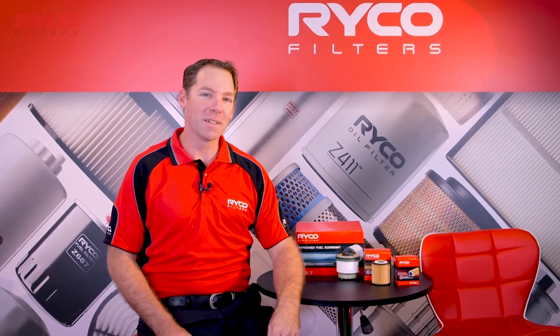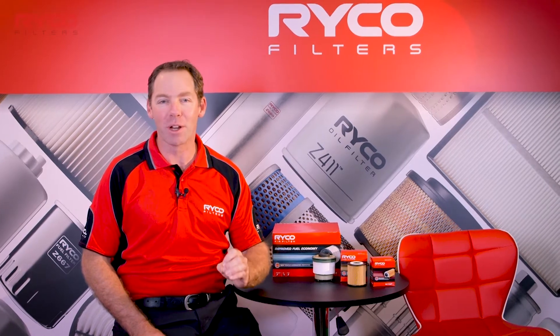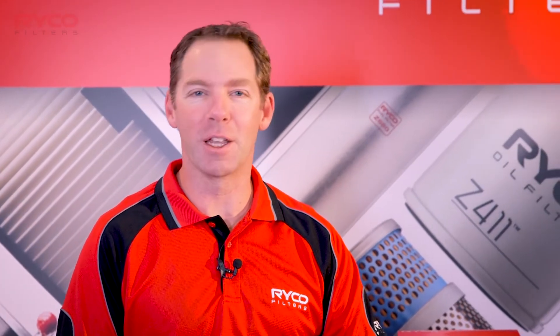In the automotive aftermarket, Ryco filters have always been known as the leading brand in filtration. But have you ever wondered what originally built and now maintains that reputation? Welcome to the Ryco Filters Training Academy.